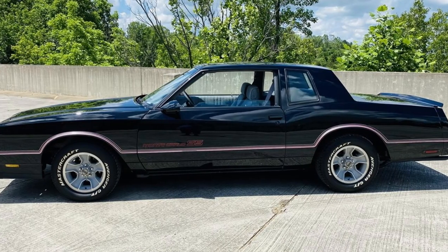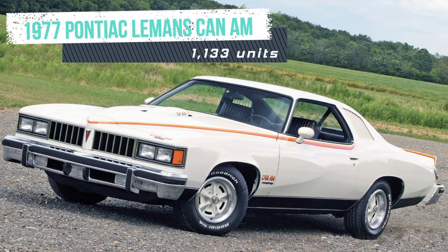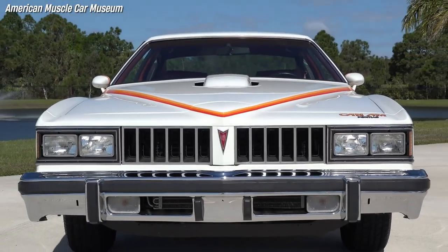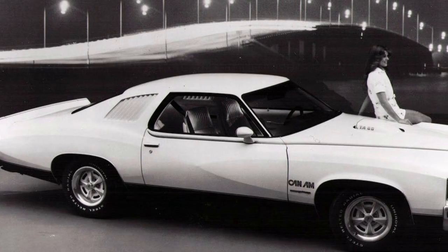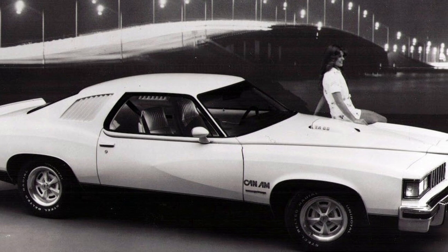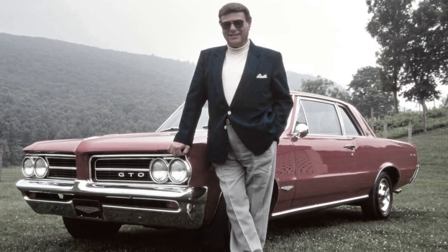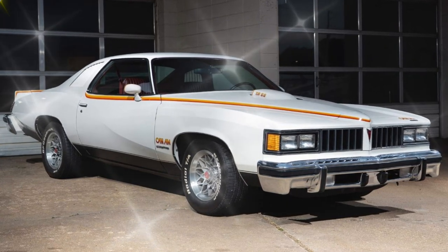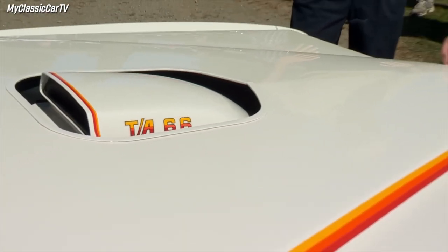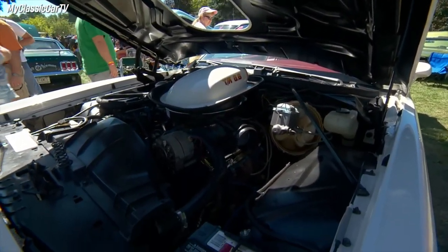The 1977 Can Am was a special edition option package for the LeMans coupe, introduced in January 1977 at the North American International Auto Show in Detroit. The brainchild of Jim Wangers, Pontiac's chief marketing manager, the Can Am's main purpose was to revive the spirit of the iconic GTO. Wangers chose the Pontiac 400 V8 engine as the standard power plant, the same engine used in the Trans Am, rated at 200 horsepower.